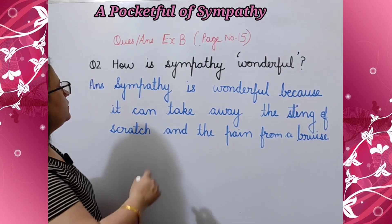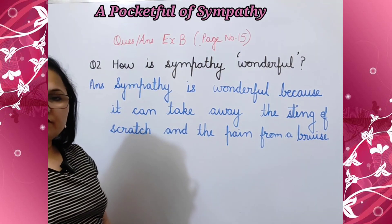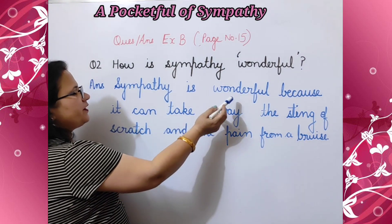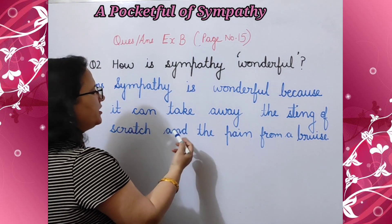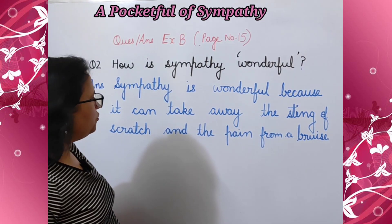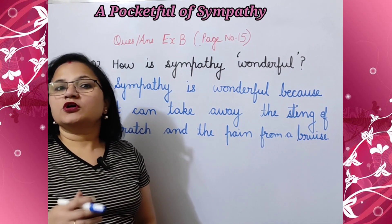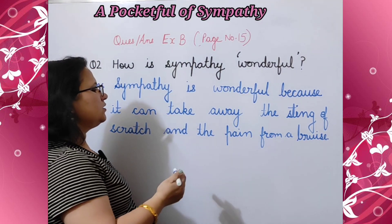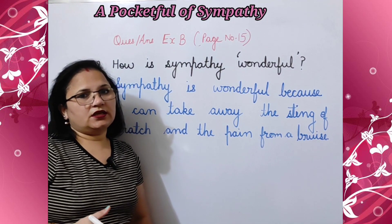Question number two: how is sympathy wonderful? Answer: sympathy is wonderful because it can take away the sting of a scratch and the pain from a bruise. Sympathy अद्भुत है क्योंकि ये थोड़ी सी खरोच को चोट बनने से रोकती है और साथ ही गुम चोट के दर्द को खत्म कर देती है।